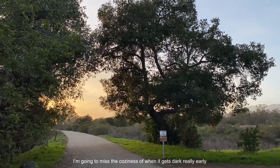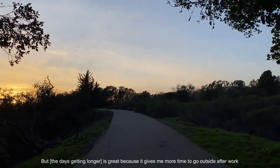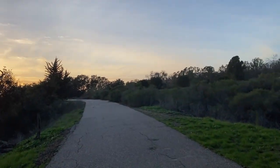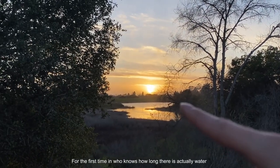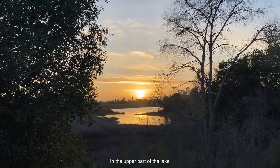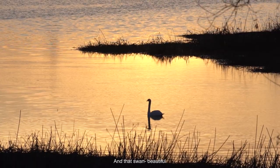I kind of miss the coziness of when it gets dark really early, but this is so great because it gives me more time to go outside. Definitely we'll be spending more time in nature. For the first time, who knows how long, there's actually water in like that upper area. I'm so happy with all the water.